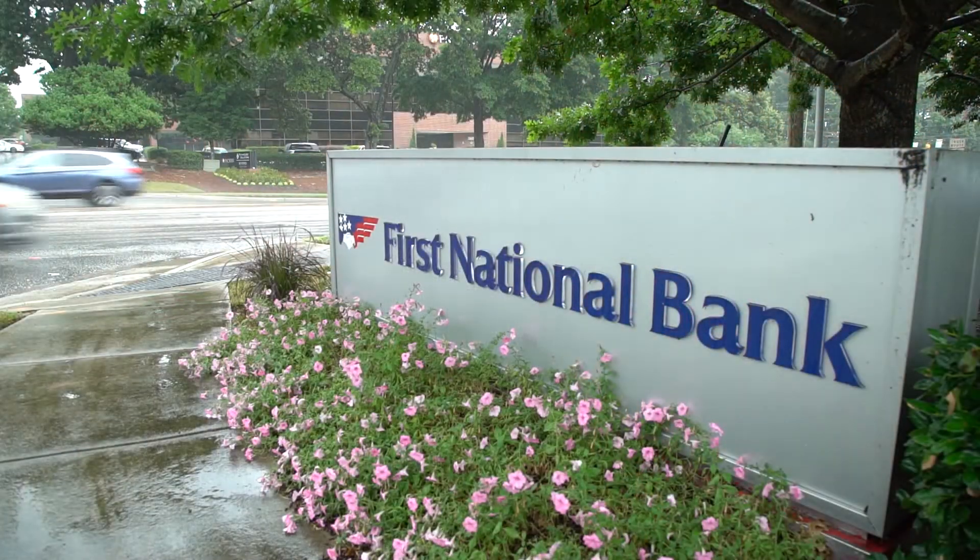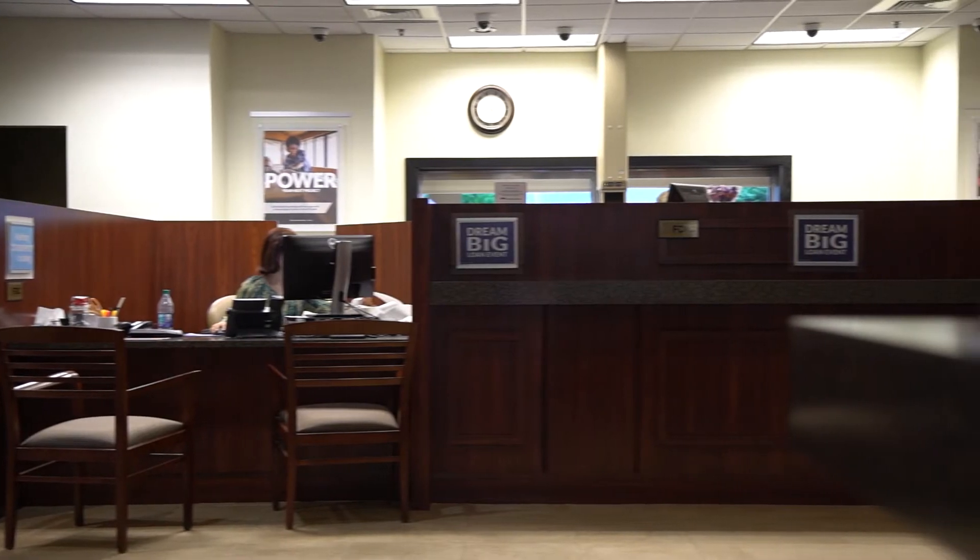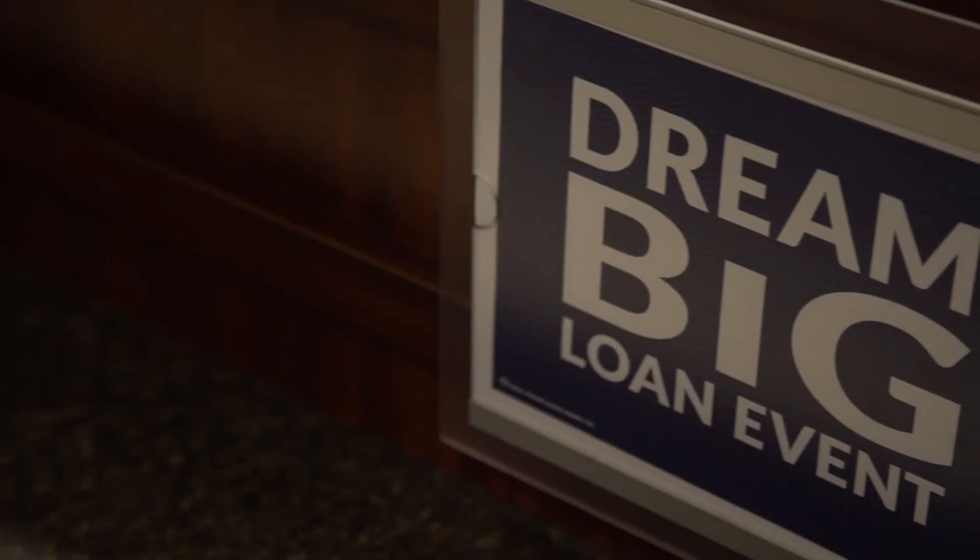First National Bank and Michael Byers were really helpful and helped me through the whole process of actually securing the loan and filling out all the paperwork, which was a little overwhelming at times. But I had somebody there I could call and say, 'Hey, I need help with this,' and they really did that for me.